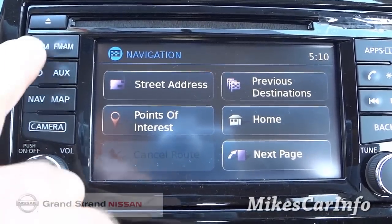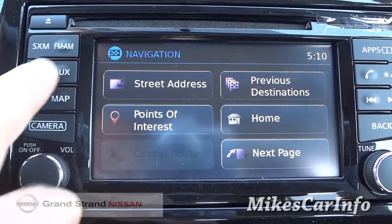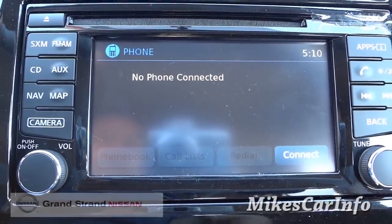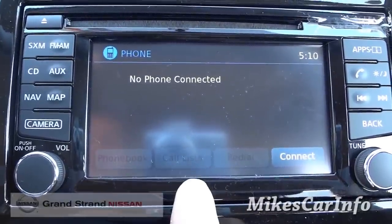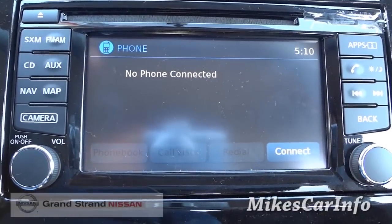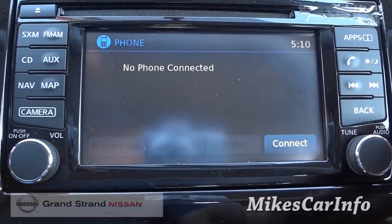Once your home address is saved, satellite radio and all the different audio inputs are accessible here. Your Bluetooth phone settings are right in here too. Once you pair a phone, these little buttons will illuminate — you'll have your phone book, call list, and recent calls available. Right now there's no phone paired, but that screen will be more useful once you do.